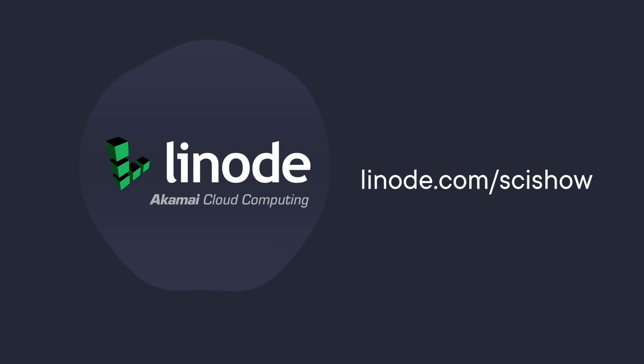This SciShow video is supported by Linode. You can go to linode.com/scishow to learn more and get a $100 60-day credit on a new Linode account.